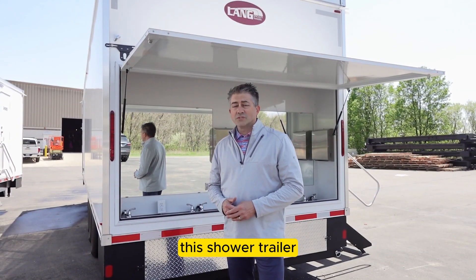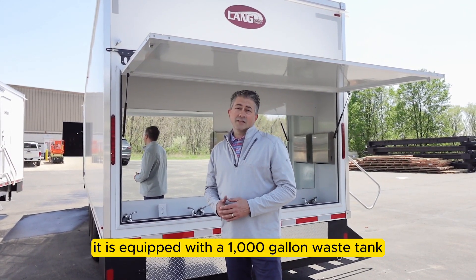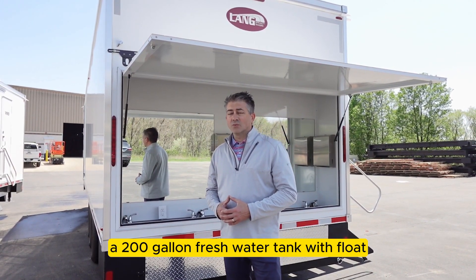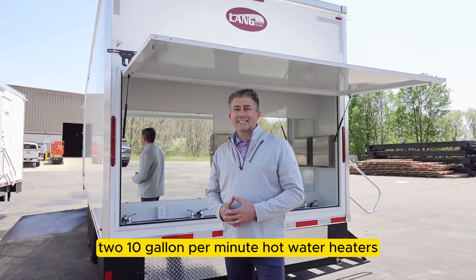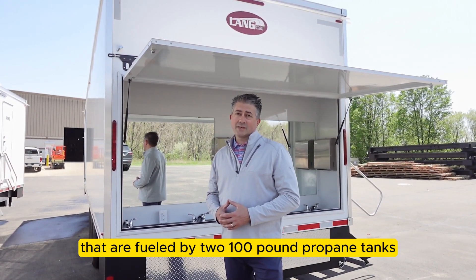This shower trailer was designed with California fire regulations in mind. It is equipped with a 1000 gallon waste tank, a 200 gallon fresh water tank with float, and two 10 gallon per minute hot water heaters that are fueled by two 100 pound propane tanks.